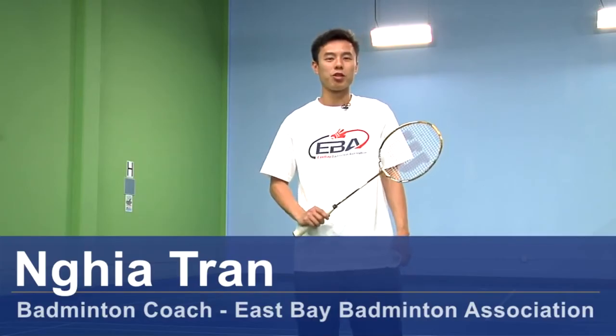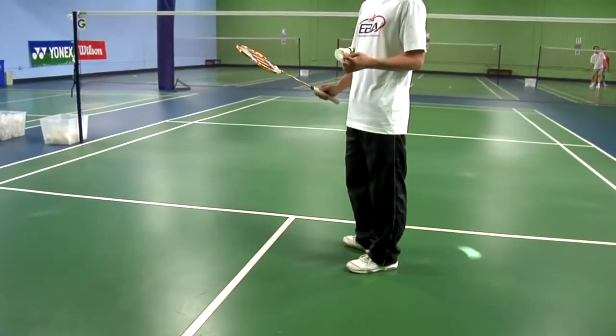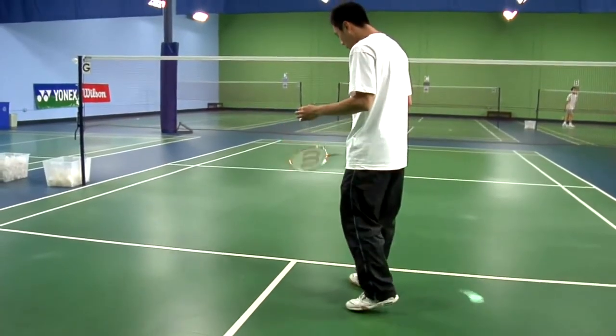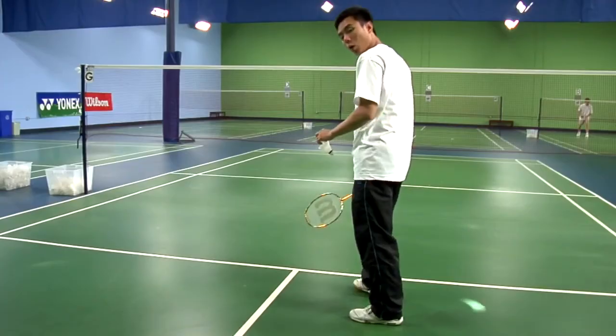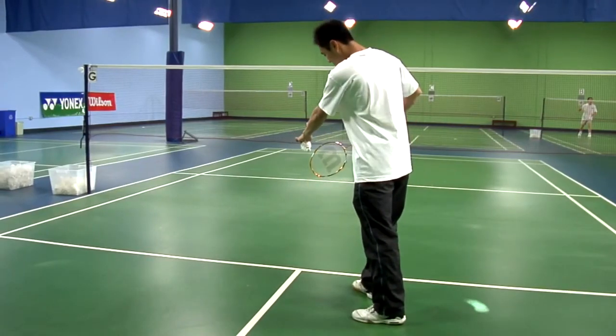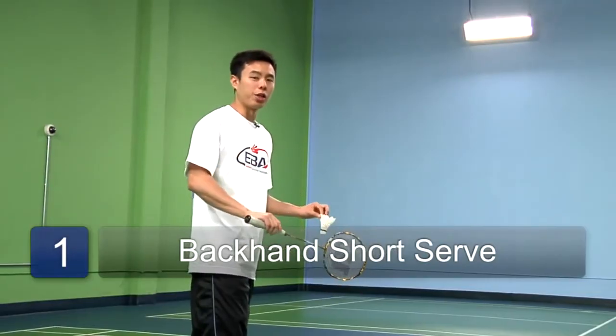I'm Nia Tran and I'm the coach here at East Bay Badminton Association. Today we're going to talk about the short serve. You would stand closer towards the front baseline with your right leg forward.